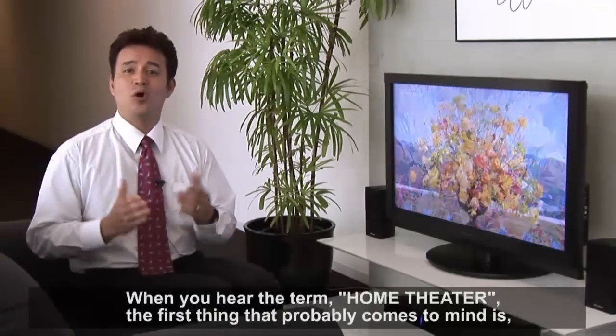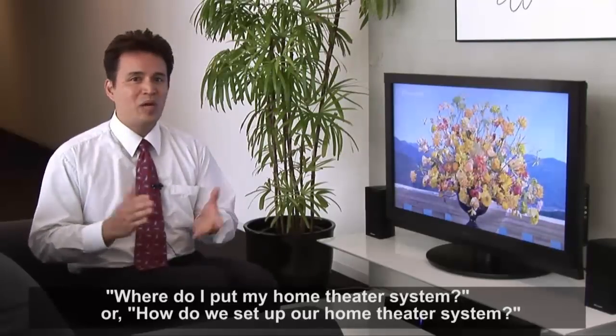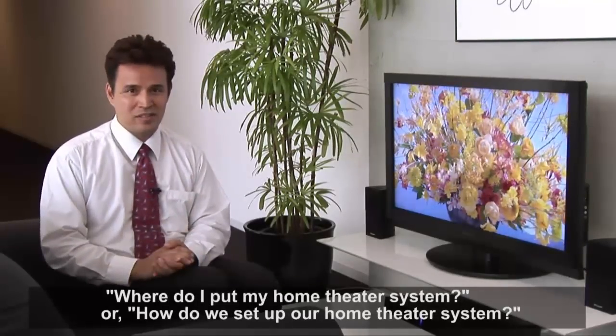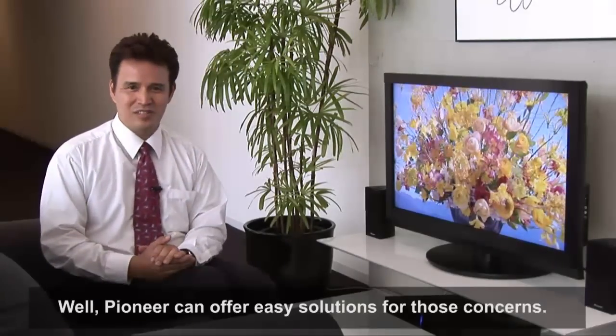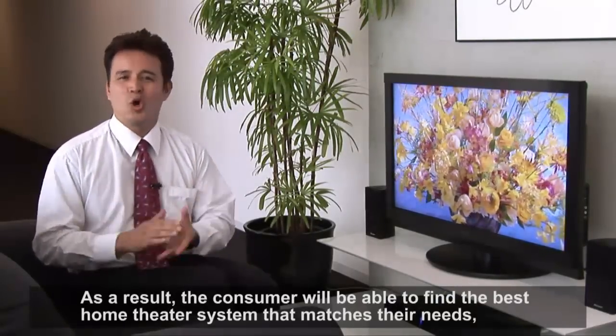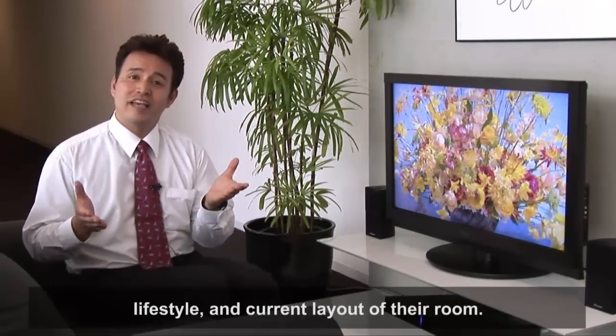When you hear the term home theater, the first thing that probably comes to mind is where do I put my home theater system, or how do we set up our home theater system? Well, Pioneer can offer easy solutions for those concerns. As a result, the consumer will be able to find the best home theater system that matches their needs, lifestyle, and current layout of their room.